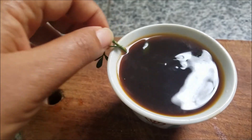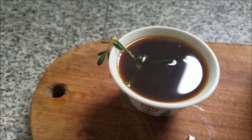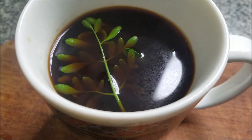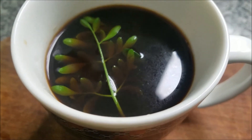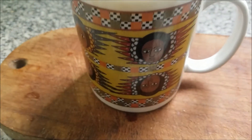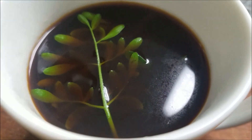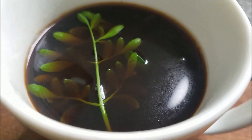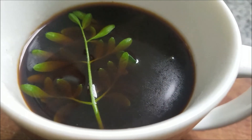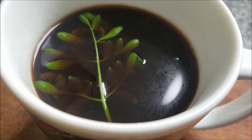In Ethiopia we never drink cold coffee as in other places. We drink it everywhere and anytime. Here is my big cherubim cup which I love — and of course, here are the oils from the rue coming out.